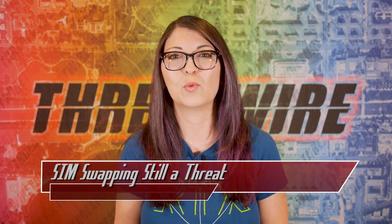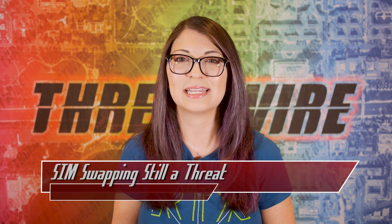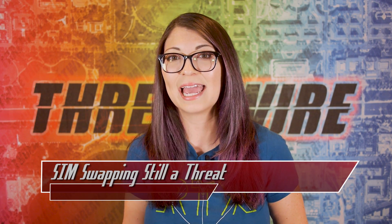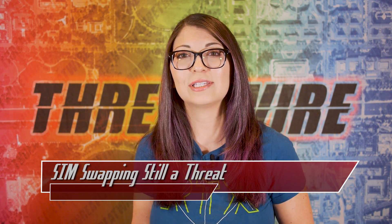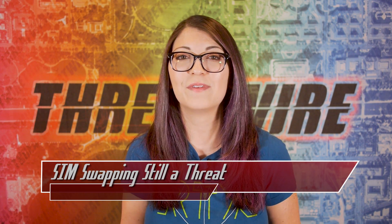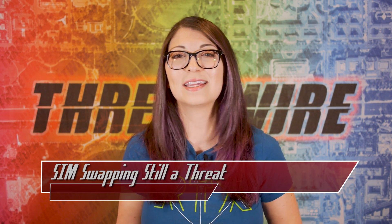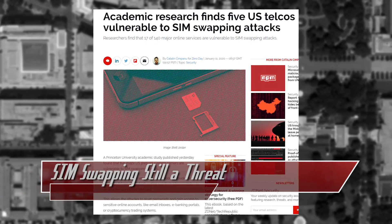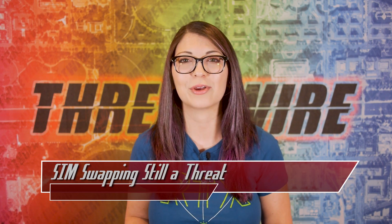A lot has been happening on the SIM swapping front. In a Princeton University academic study published on the 10th, 5 major US telcos were found to be vulnerable to SIM swapping attacks, in which an attacker can steal a mobile phone number by getting a wireless carrier to change the paired SIM to one they possess. Attackers can use SIM swapping to steal 2FA codes, texts, reset passwords for online sites, crypto wallets, and identities. The academics used social engineering techniques to learn how customer support centers handle SIM changes and which carriers are vulnerable.